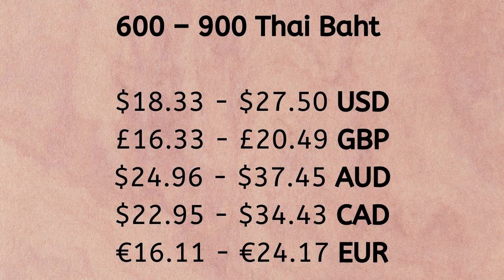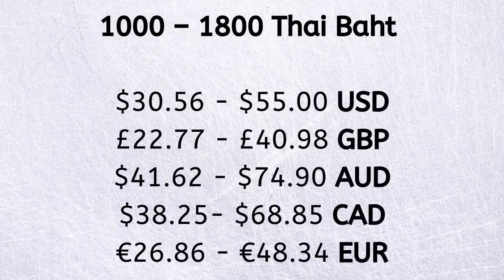If you live in a large property and use electricity more, your electricity prices in Thailand will be around 1,000 to 1,800 Thai baht a month, which is between 30.56 to 55 US dollars. However, if you run a business, perform cryptocurrency mining, or something similar that uses a lot of electricity, costs can be over 2,000 Thai baht a month. But on average, most single expats can live comfortably using a small amount of electricity.